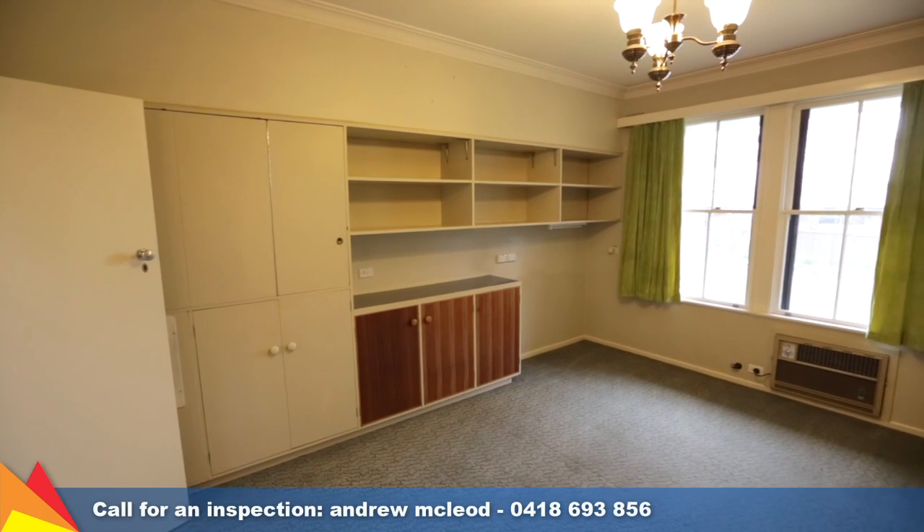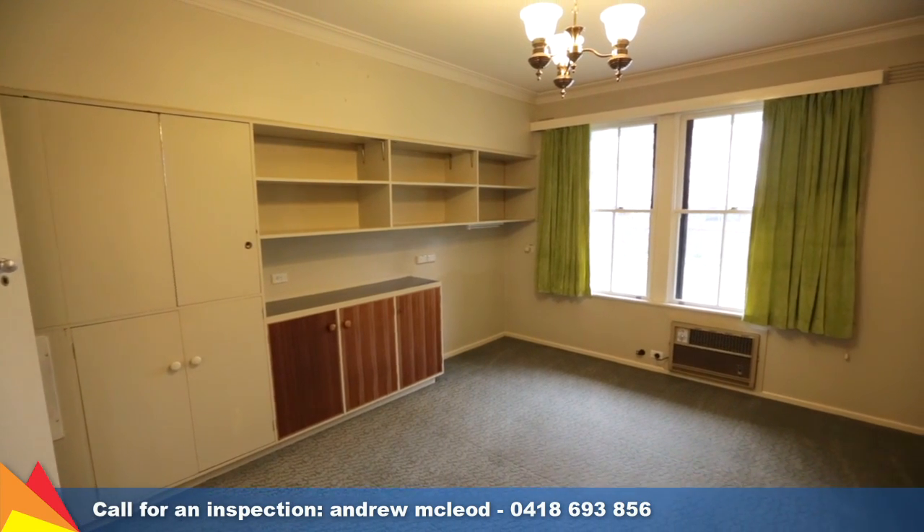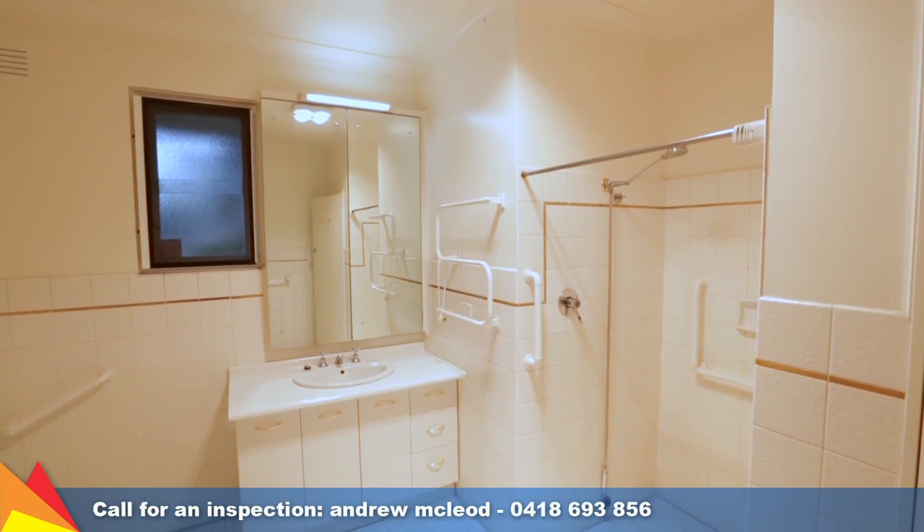You will find five generous sized bedrooms and two bathrooms, plus there's an additional toilet off the laundry.